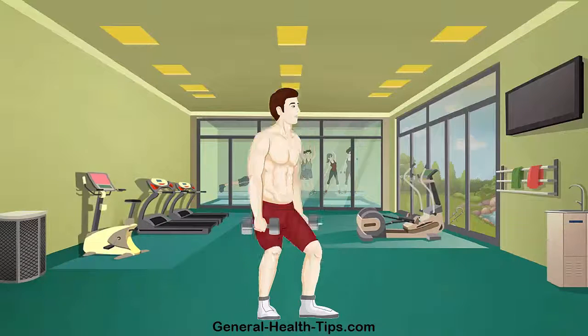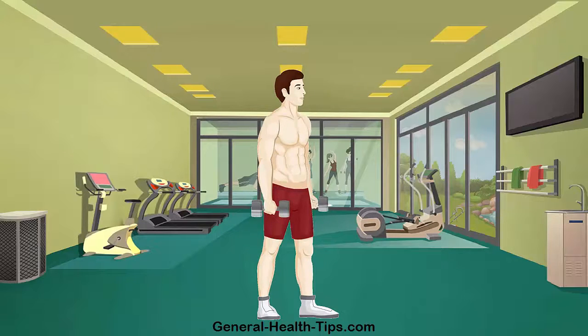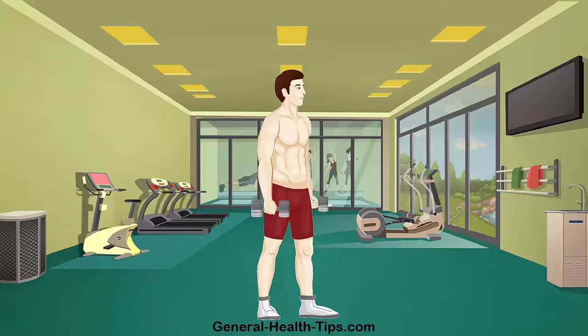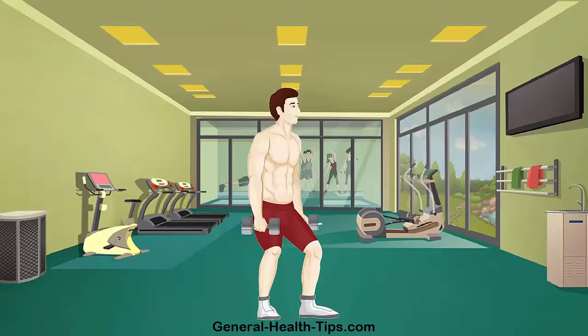The squat, like the deadlift, is one of the most amazingly useful exercises. The squat strengthens all leg and butt muscles, trains balance, promotes hip flexibility and improves posture. Real life applications include walking, bending, kneeling, gardening, getting up off the couch, picking up your kid or heavy groceries from the floor and tying your shoelaces.